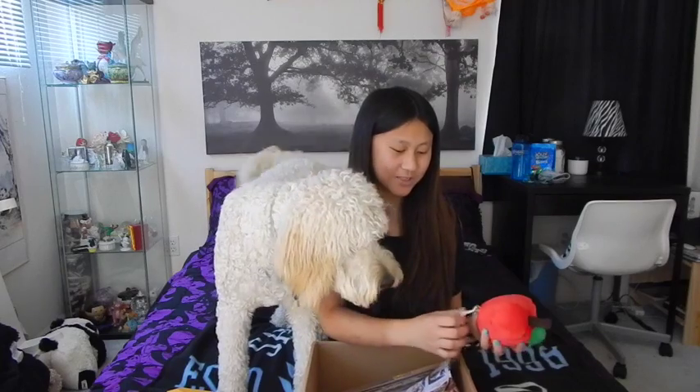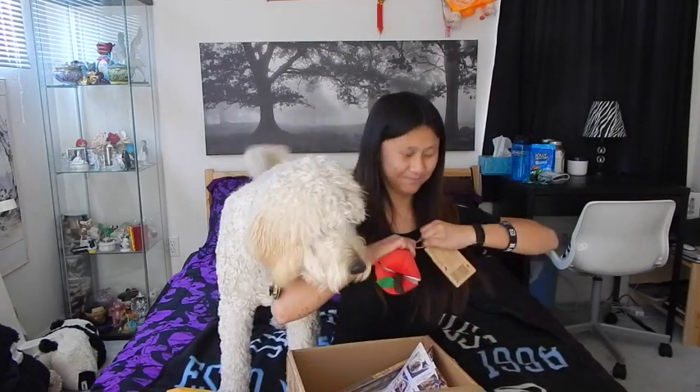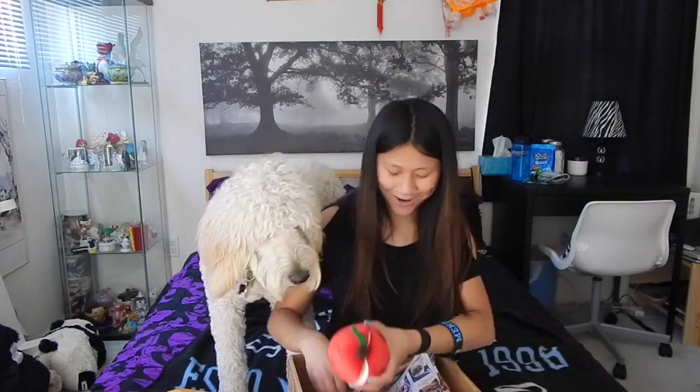Next we have an apple because you know what they say — an apple a day keeps the doctors away. I don't really know the purpose of that but that's pretty cool. So that will go back in the bag for later play.